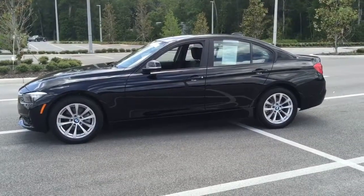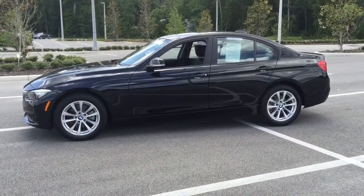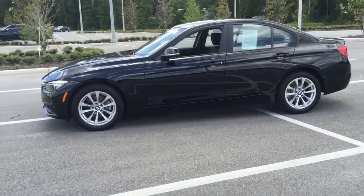I wanted to have the opportunity for you to come out, take this wonderful vehicle out for a test drive, and meet with one of our advisors.